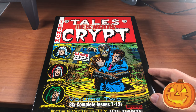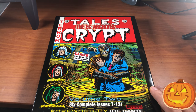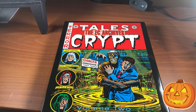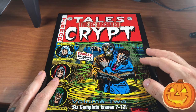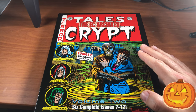Tales from the Crypt Volume 2 — another six issues. The forewords in all these books are done by someone notable. This one is by Joe Dante, and in the previous book the foreword was by John Carpenter, who is a notable horror director. I just love this art by Al Feldstein. This is actually one of the most notable Tales from the Crypt covers, and this was the first Tales from the Crypt archive edition I ever owned. This is an original Gemstone edition of the EC archives, which are no longer in print, though Dark Horse is still printing these.